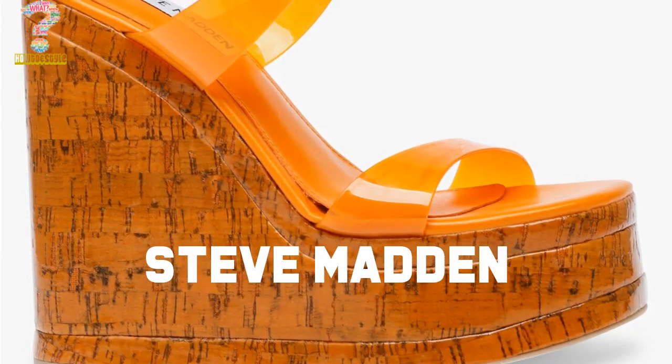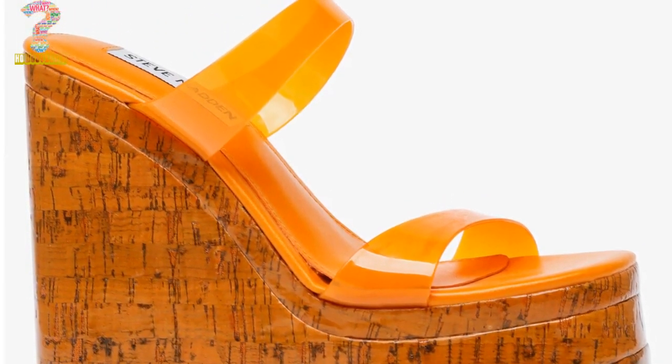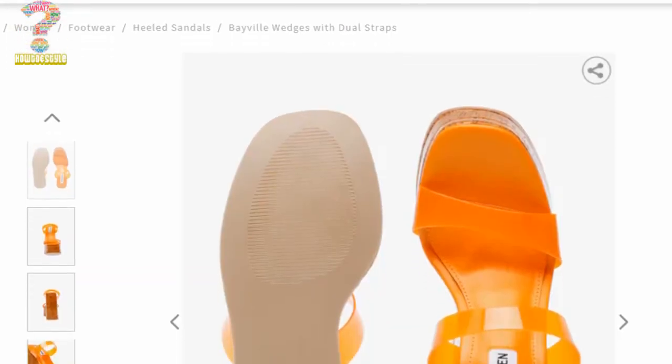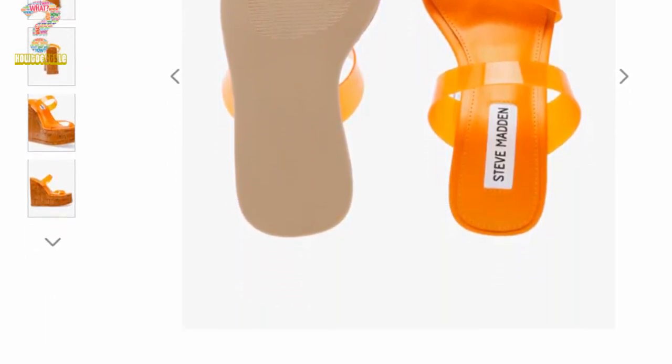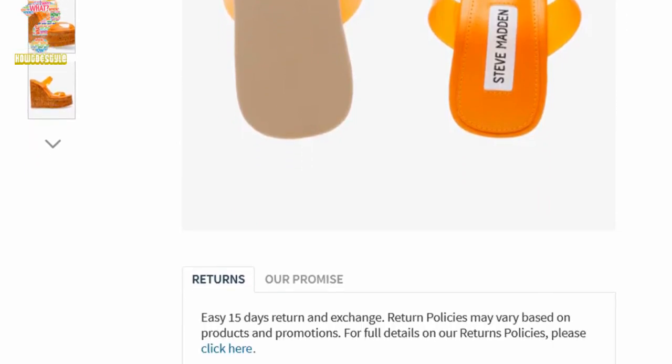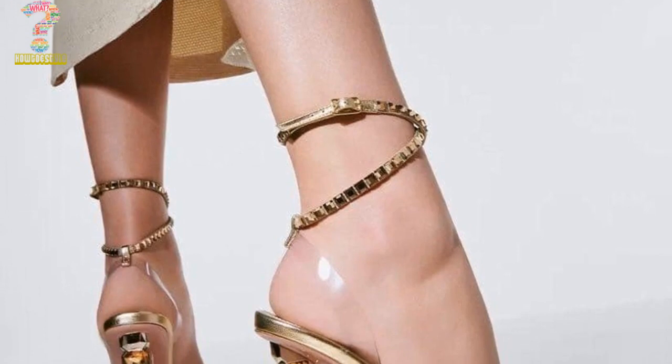Number 1: Steve Madden Women's Kimi Wedge Sandal. Everyone knows Steve Madden — he is popular all over the world in the name of fashion. These mule sandals have a stylish and sophisticated look with their espadrille wedge and crisscross strap design.